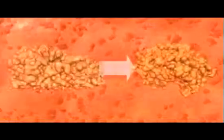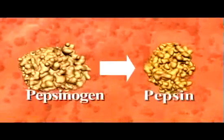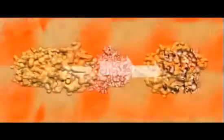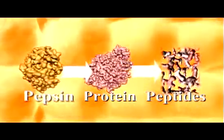It is the highly acidic conditions in the stomach, created by the release of hydrochloric acid, that converts pepsinogen into pepsin. Once pepsinogen is converted into pepsin, it breaks proteins down into shorter amino acid chains called peptides.